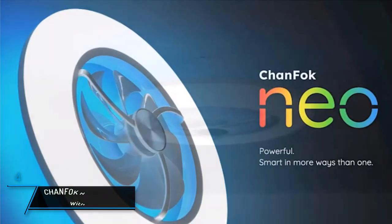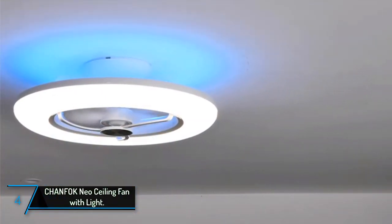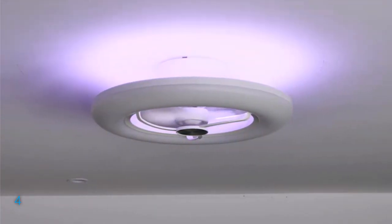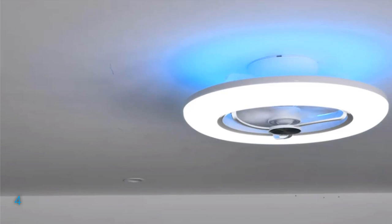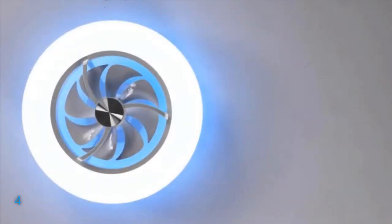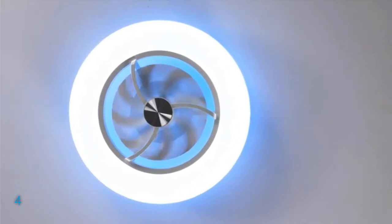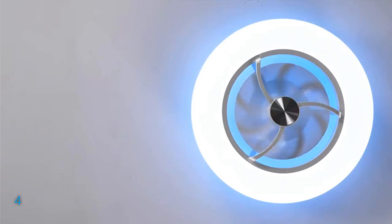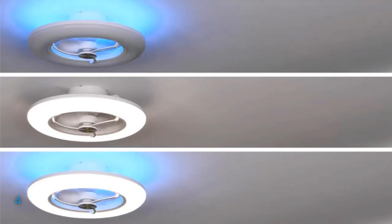The fourth product on our list: the Chanfok Neo Ceiling Fan with Light. A striking combination of style and functionality for your bedroom, its slender design adds a modern touch while the brilliant blend of colorful light serves as both a statement piece and a subtle accent. With compatibility with Alexa and the Smart Life app, controlling the RGB ceiling fan is a breeze.